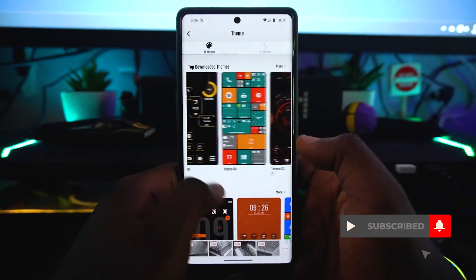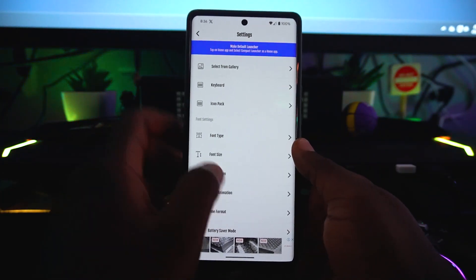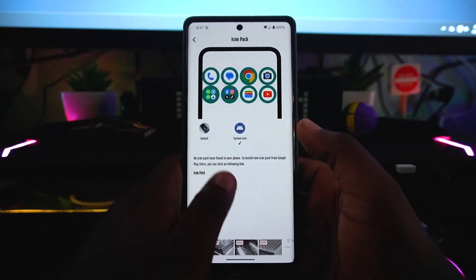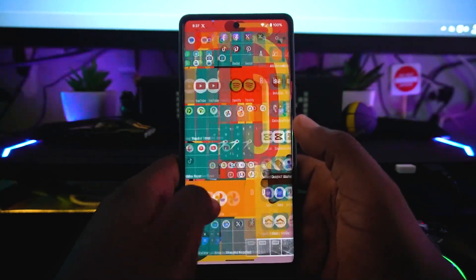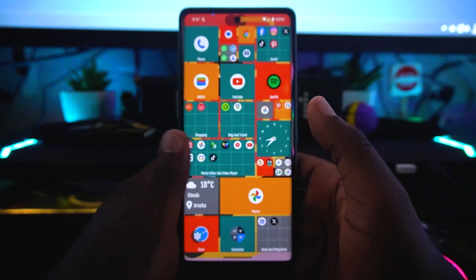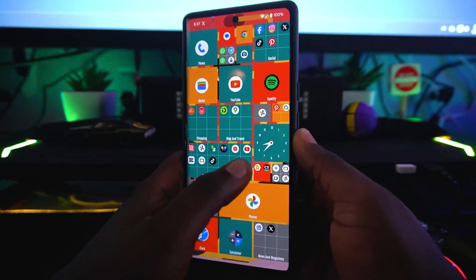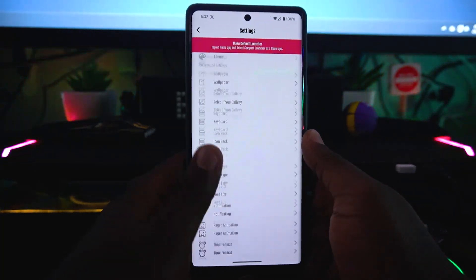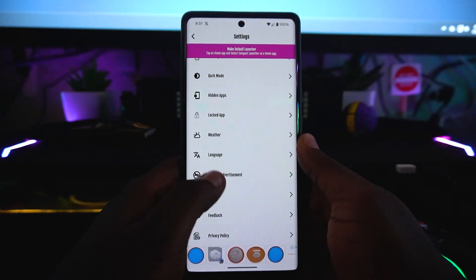Compact Launcher is a really impressive application. You can also select icon packs — if you want to go with system icons that works fine too. With system icons applied the layout looks quite impressive and intuitive. Compact Launcher is great if you want some customization and a different look for your phone.